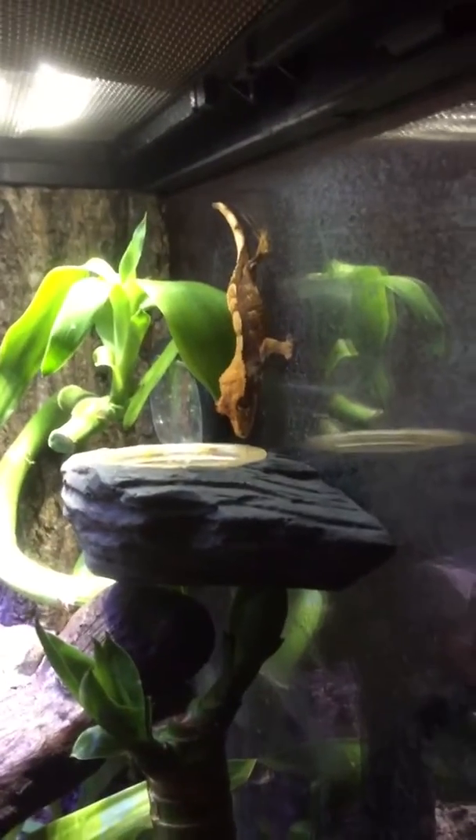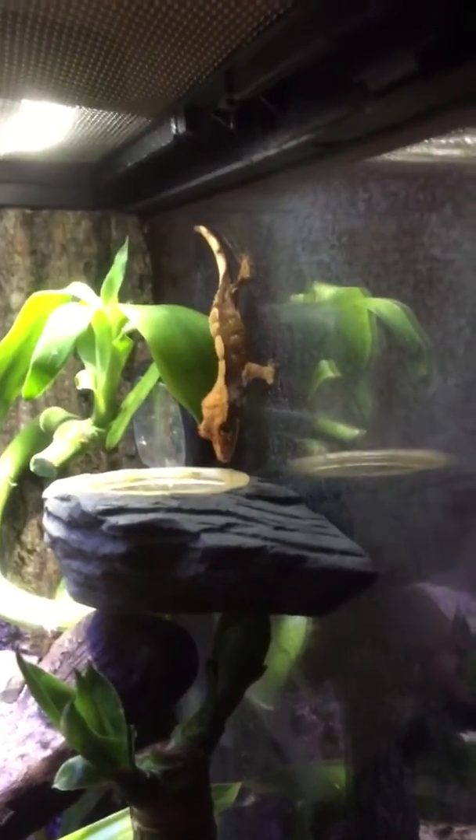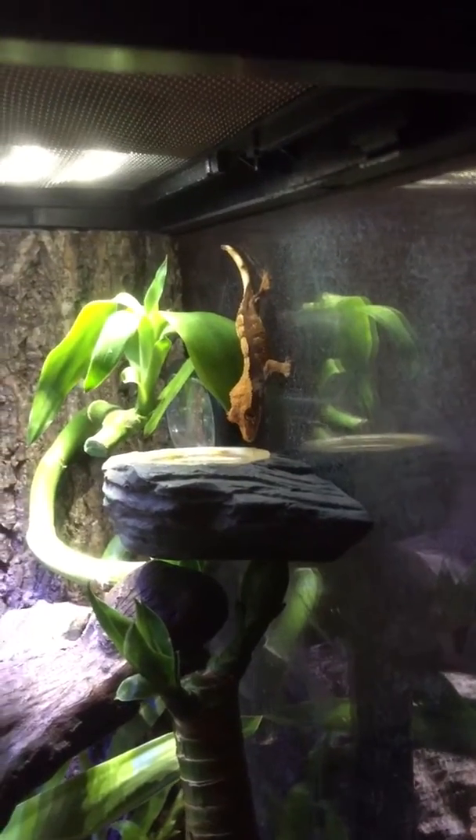This is our crested gecko. His name is Little Bub. We got him about six months ago, and we've never seen him eating until now.